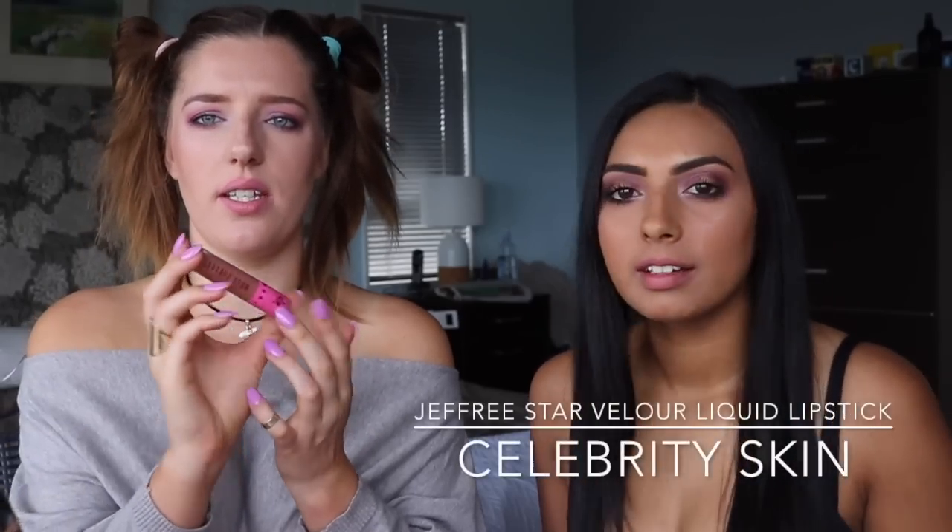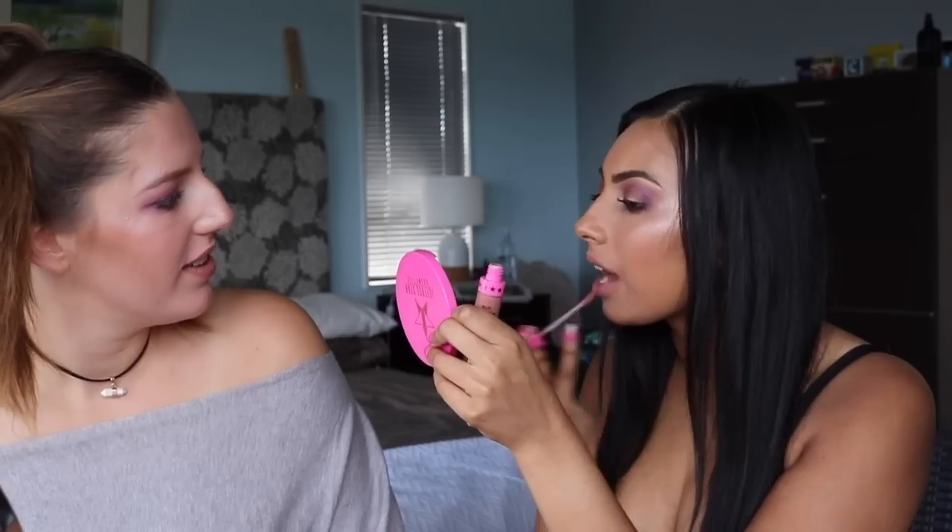Next up is Celebrity Skin. It's like a brownie true nude in my opinion. On Ally it looks brown and totally blends into her skin tone, and on me it looks peachy. It's crazy how differently it reads on us!